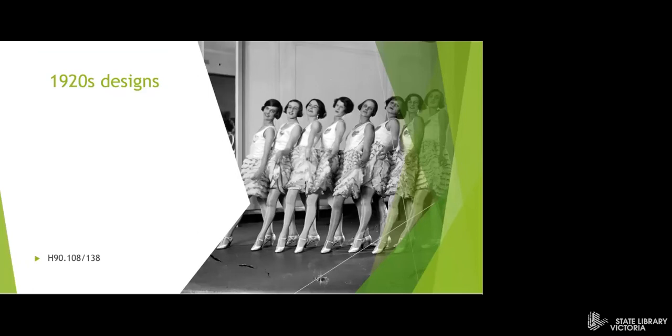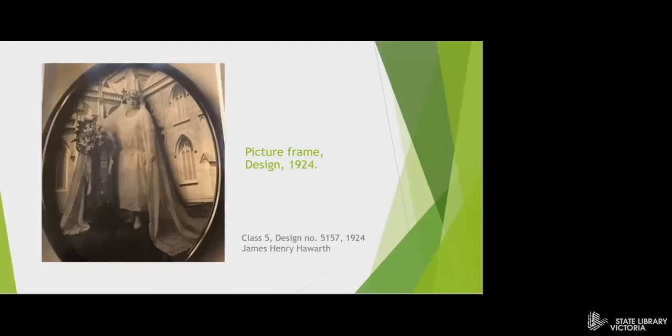I enjoy looking at the 1920s designs — it's fascinating to see what people were creating then. Here we see an unusual picture frame from 1924 where the front image is separate from the background image to give a layered effect. This design is in class five, which was for articles made of paper. Perfect for your 1924 wedding photo.